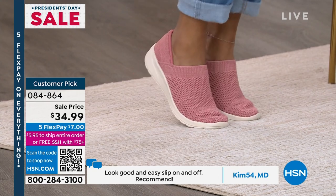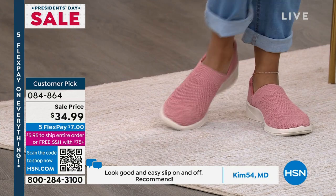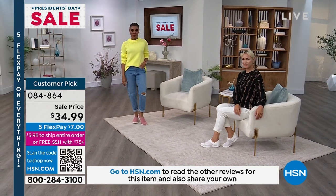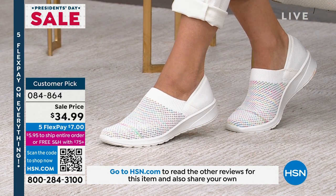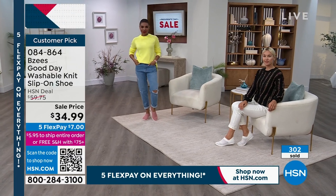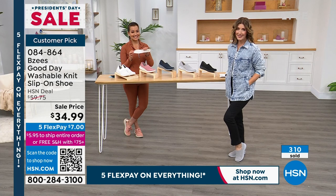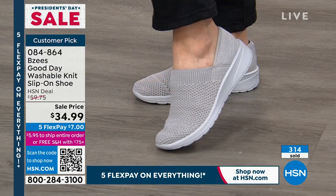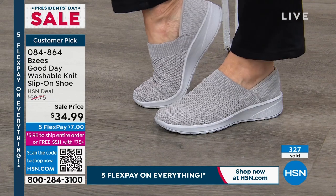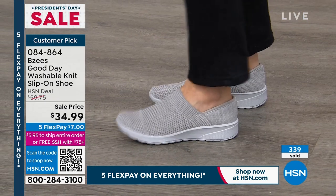These are going very, very quickly — do not hesitate. Jump on your phone, grab the HSN app, open it up, type in item number 084864. Your best bet for quantity are the rose and the white, which is perfect for spring. We've got the lightest colors in the best quantity and sizing. But don't hesitate if you're thinking about gray, navy, or black — we're going to count down to a complete sellout in many colors and sizes.